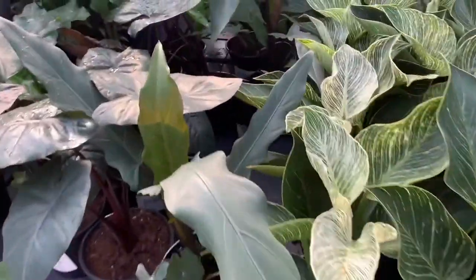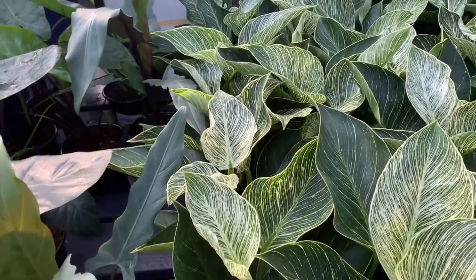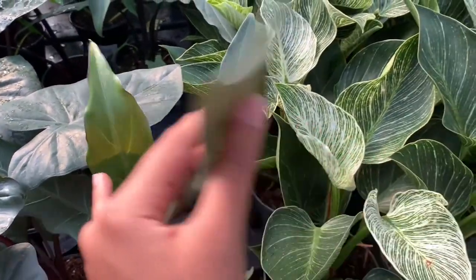They have some beautiful alocasia — look how beautiful it is! If you guys know the name of this one, please leave it in the comments below. Big plants as usual!